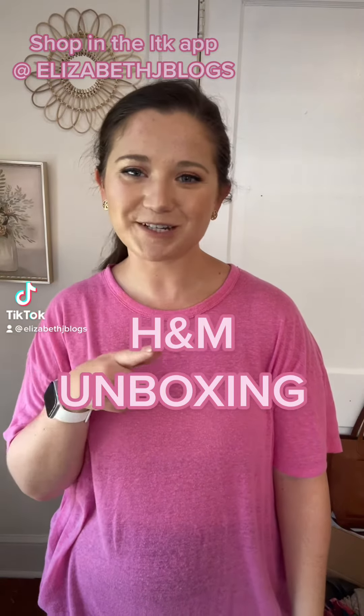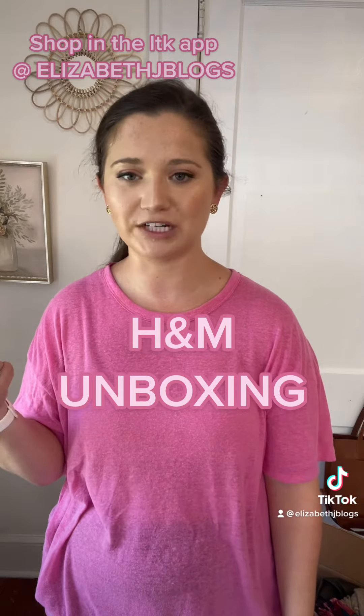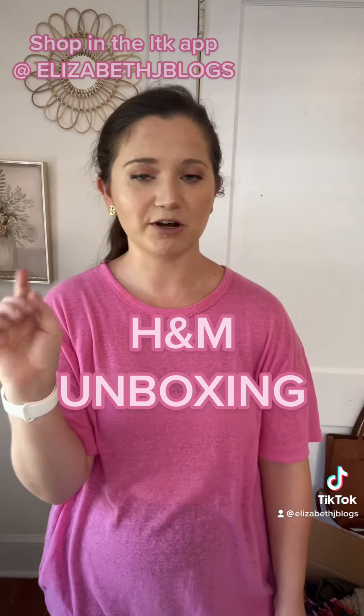Hey guys, what's up? Today I'm going to be doing another unboxing. I got some new things from H&M for fall and winter, so I'm going to unpackage them for you guys. All the links will be over in the LTK app at Elizabeth J Blogs if you want to shop.